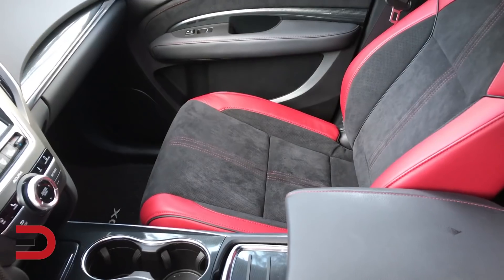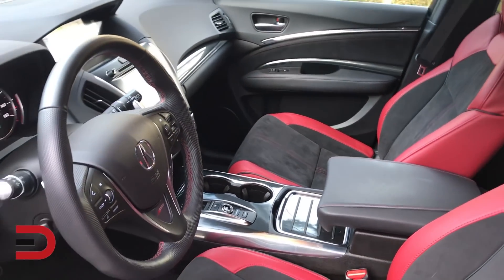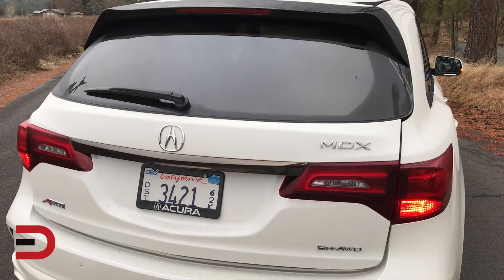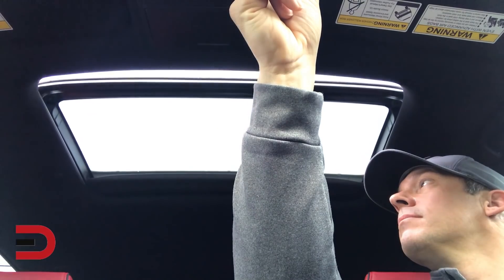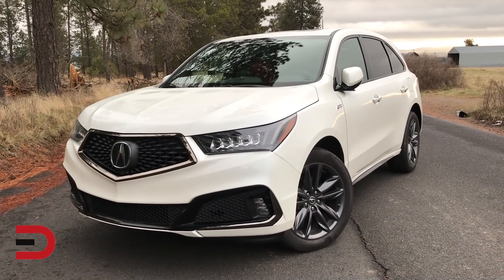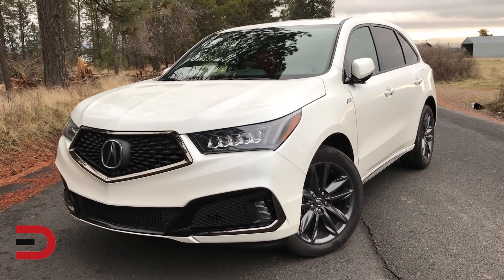This A-Spec trim is now available on both the MDX and RDX SUVs, as you saw in my previous review with the RDX, as well as their ILX and TLX sedans. Some of the exterior features include a power tailgate, power moonroof with tilt feature, jewel LED headlights, and heated power door mirrors with turn signal indicators, and a keyless access system with smart entry.